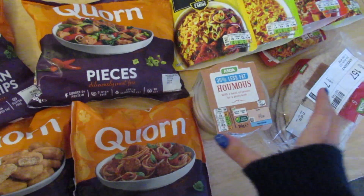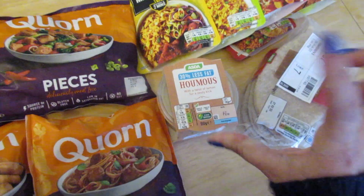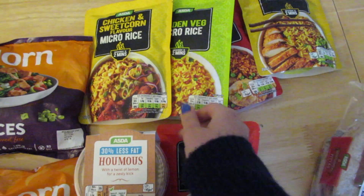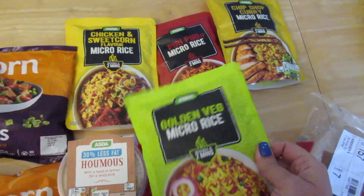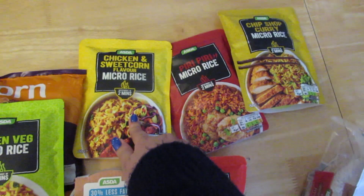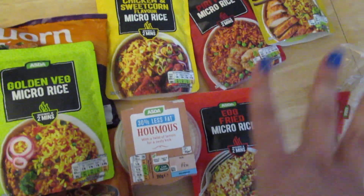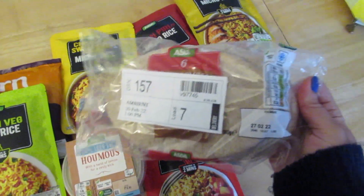I also got hummus — I always get the 30% less fat version and I like the small ones too, but this week I didn't get those. I definitely recommend getting the rice packets on Asda. I got a few different flavors — they're only 65p each. I got golden veg, sweetcorn, chicken piri piri, curry, and egg fried. I'm going to use those for dinners this week.